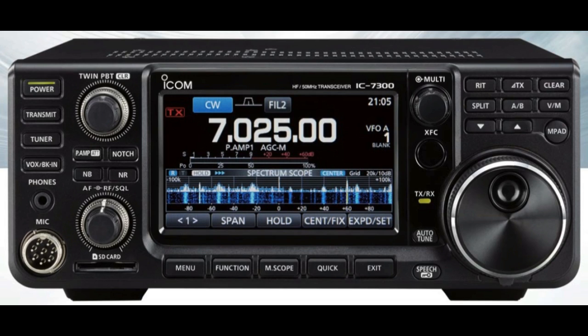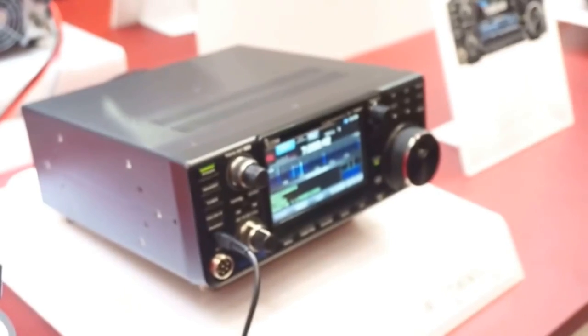Hey YouTubers, I want to shoot a video about the new Icom 7300 HF transceiver — not yet available but just announced at Tokyo — and why I am going to buy one of these sight unseen.